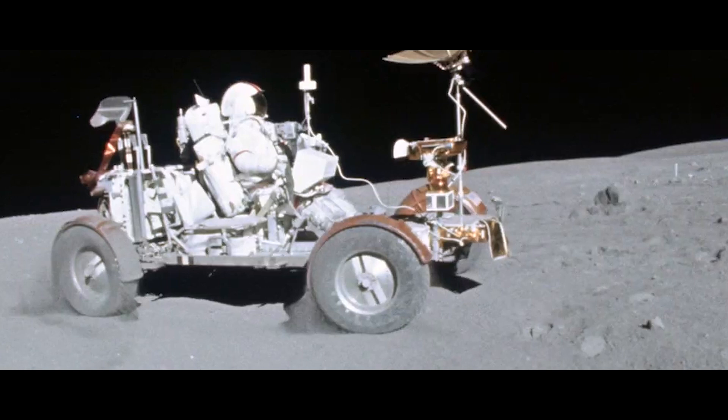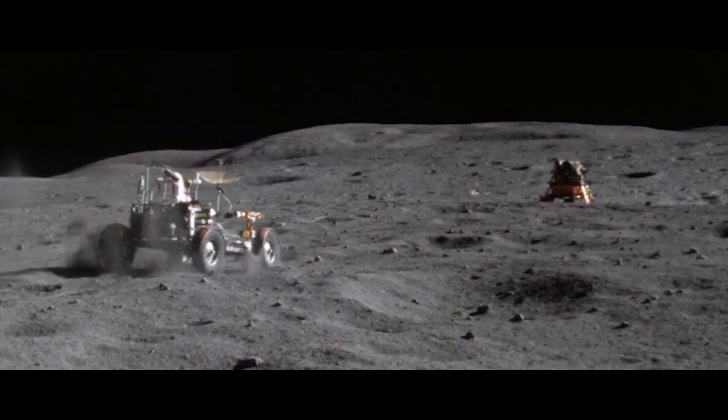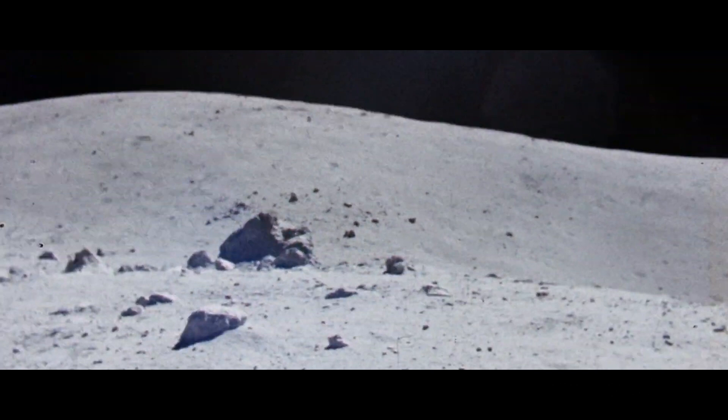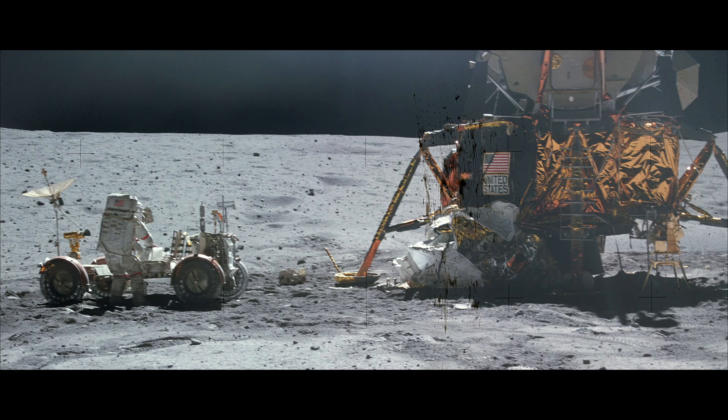The Lunar Roving Vehicle: a spacecraft with wheels, an electric vehicle powered by non-rechargeable silver-zinc-potassium hydroxide batteries, allowing Apollo astronauts to extend their surface exploration of the Moon. During the Apollo 17 mission, the vehicle drove for 4 hours and 26 minutes, over 35.9 kilometers (22.3 miles). It took 17 months to develop the LRV.